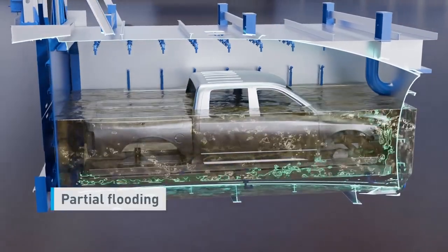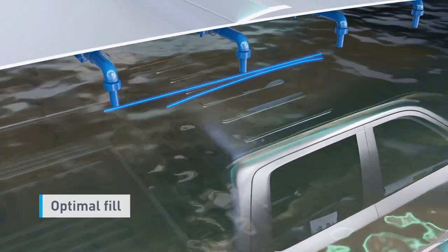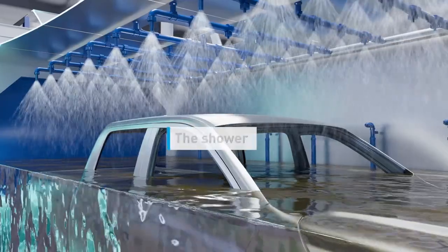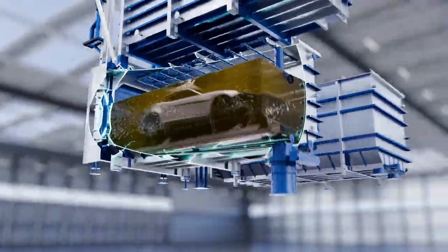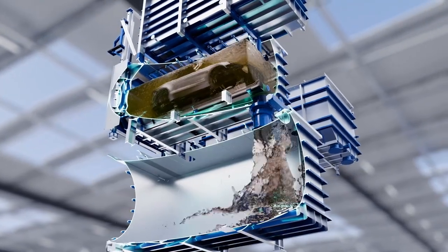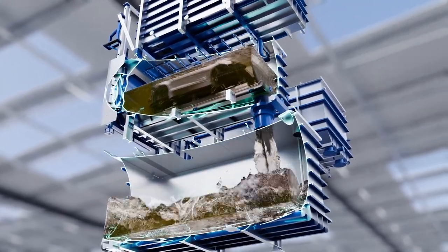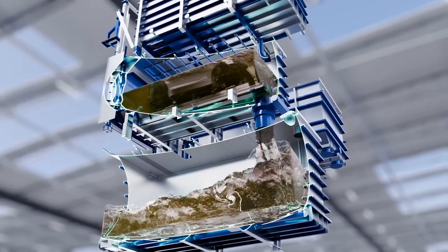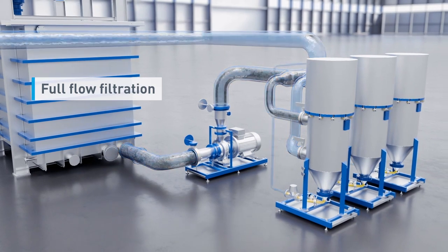Partial flooding of the chambers makes operation particularly energy efficient. Used treatment fluid is then fed into a dump tank. The dirt particles contained are filtered out completely before reuse. Complete filtration ensures optimum bath treatment results.